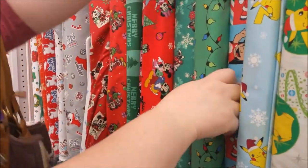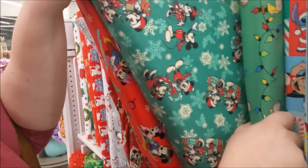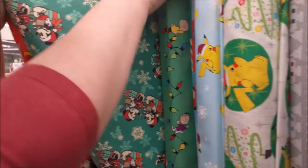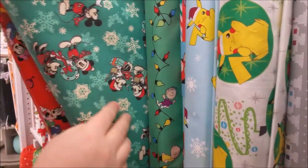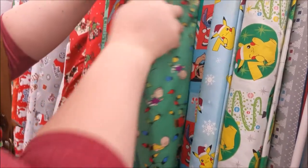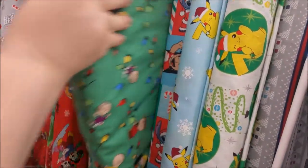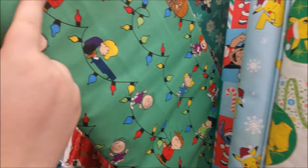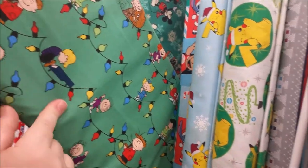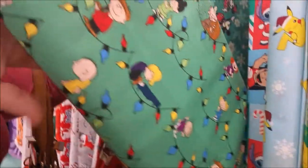That one's cute. Is that a flannel? Yep. Cute. A couple of Pokemons — I mean, you could turn this into like Will and Eleven and stuff. You gotta get Stranger Things.